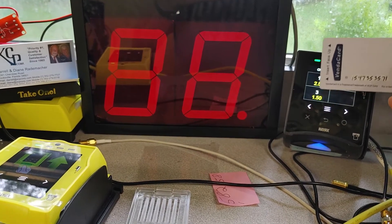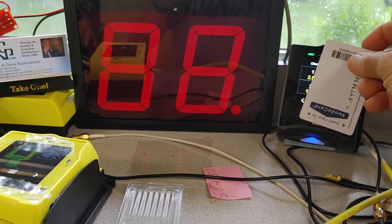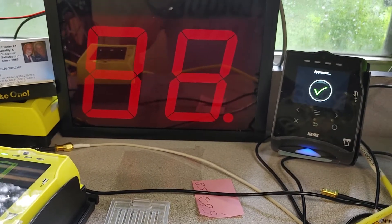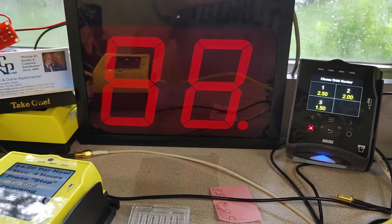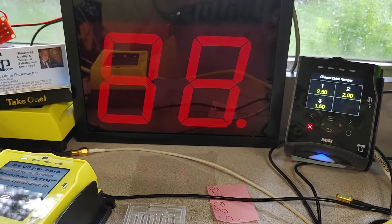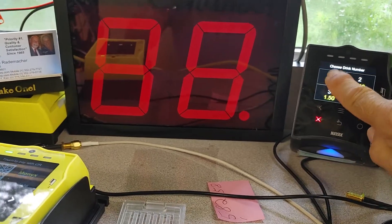It reads the card, and then I can pick one of the three prices. In this case I'm going to pick number one.